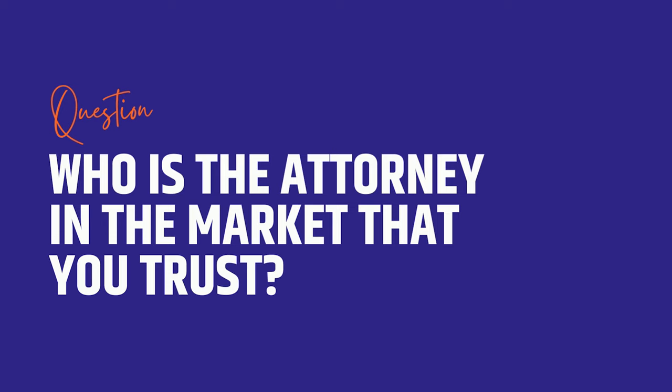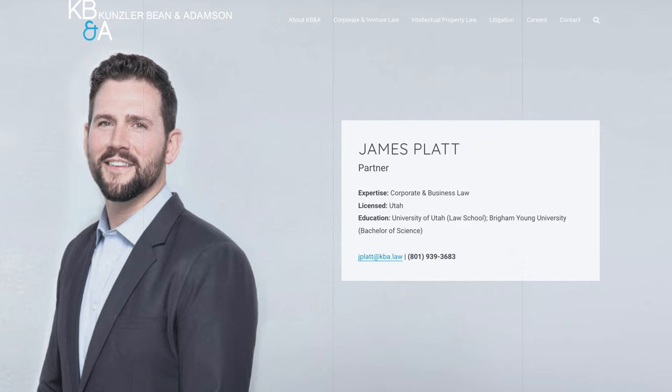How would you find an attorney or accountant who does that? You could go to ACG Utah or similar groups. You could reach out to entrepreneurs and ask who they used and considered for counsel. You can talk to venture funds and ask who they trust as an attorney. In Utah, I'd give a shout out to James Platt over at Kunzler — he's a former student of mine but he's awesome.